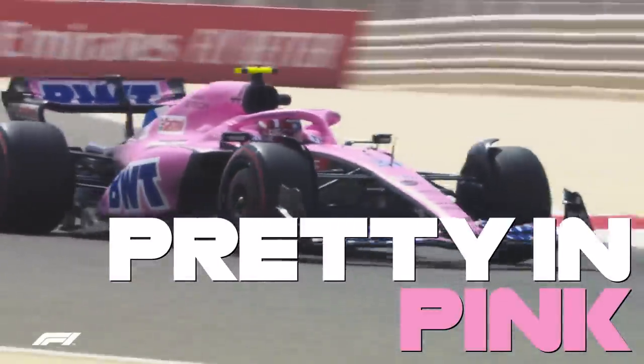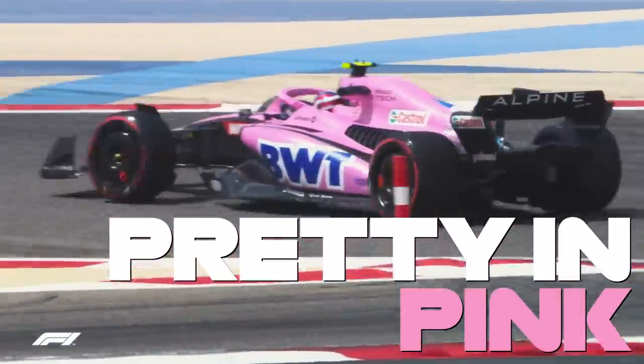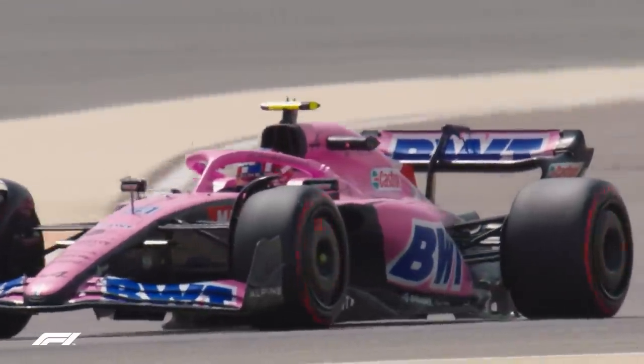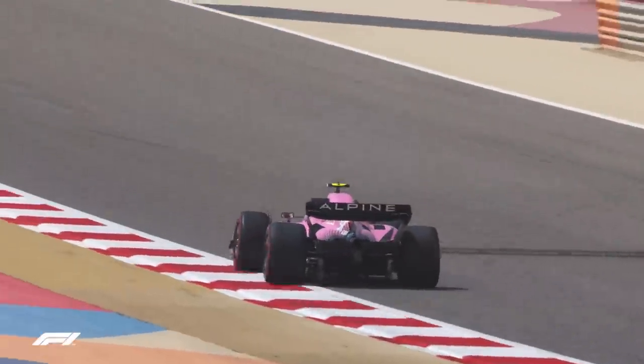Alpine ran the special Vivid Pink Bahrain livery they'll be using at the opening race of the season next week, and Esteban Ocon immediately set about some hot laps before settling in to longer stints. The Frenchman became the first man to hit a half-century of laps, walking away with the fastest time of the morning session.